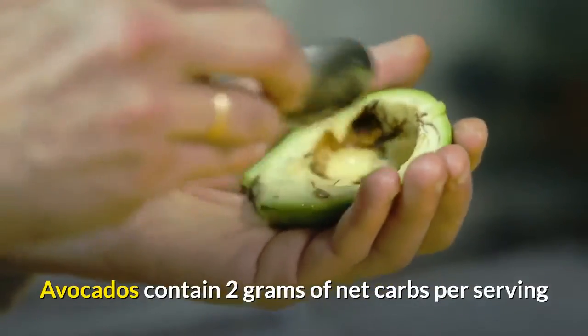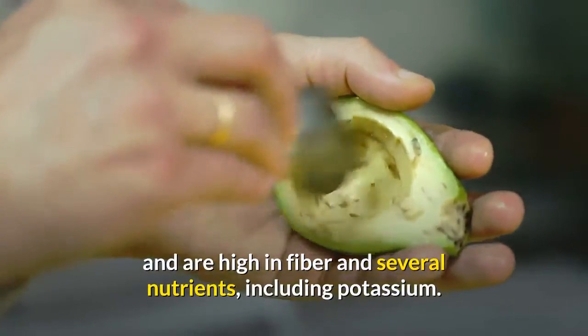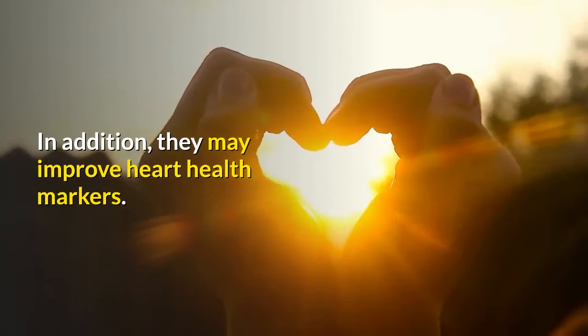Avocados contain 2 grams of net carbs per serving and are high in fiber and several nutrients, including potassium. In addition, they may improve heart health markers.